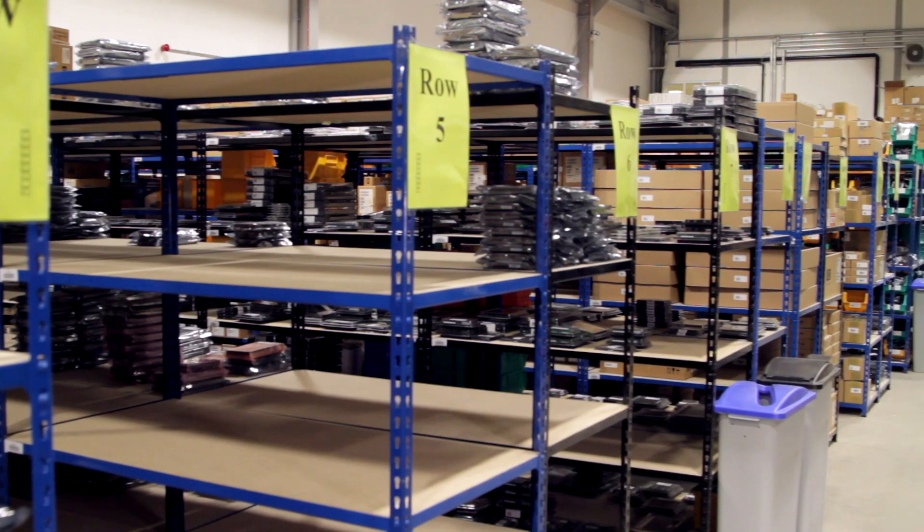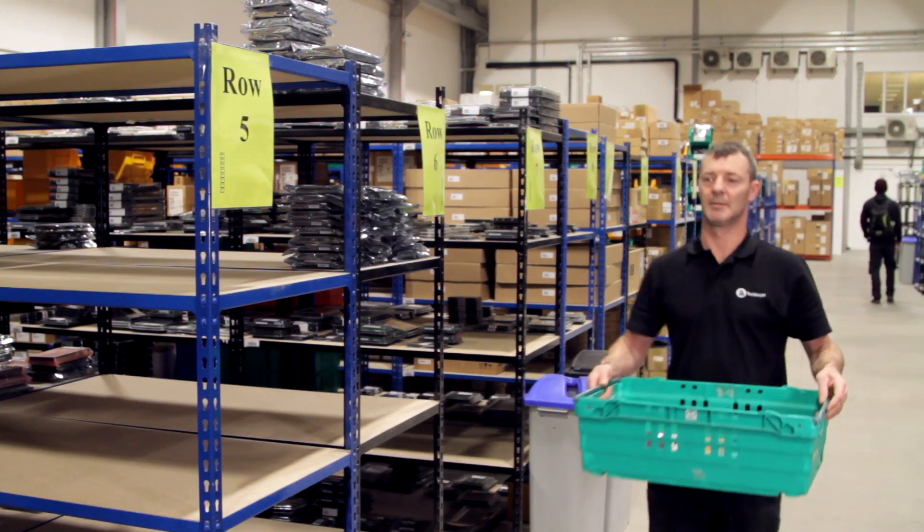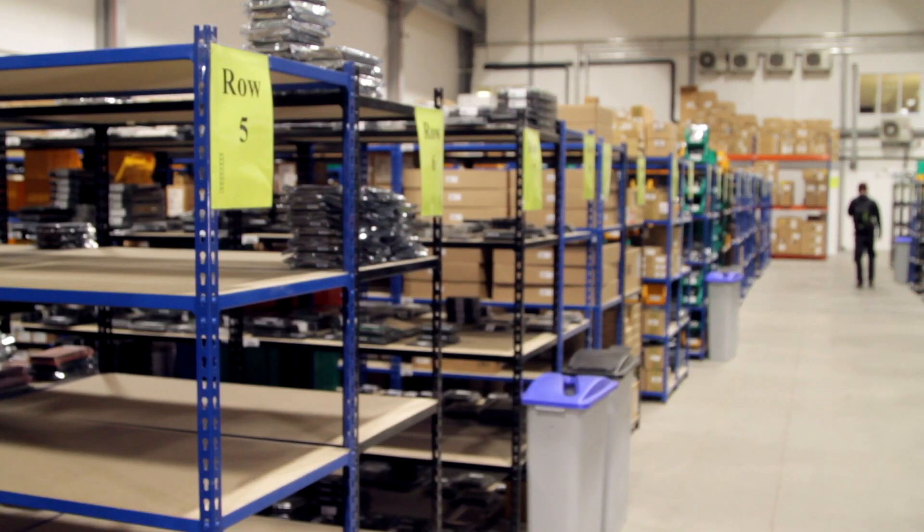We have four locations globally now. They're really well placed to deliver in Europe, in the UK and throughout the United States. We have a fantastic team of guys here at TechBio and they are the people that have enabled us to become a global leader in refurbished, certified data center equipment.